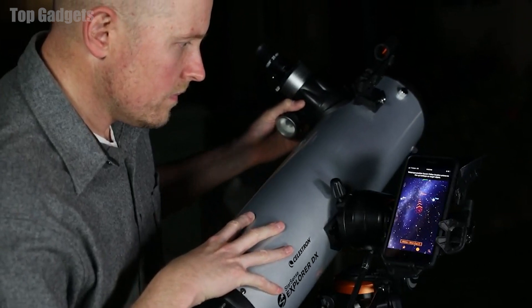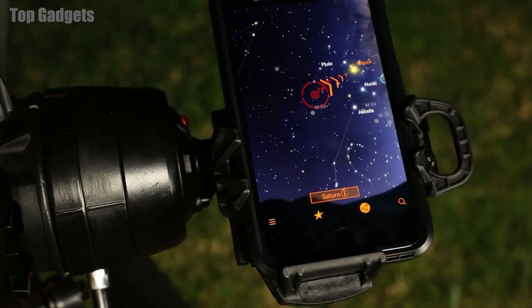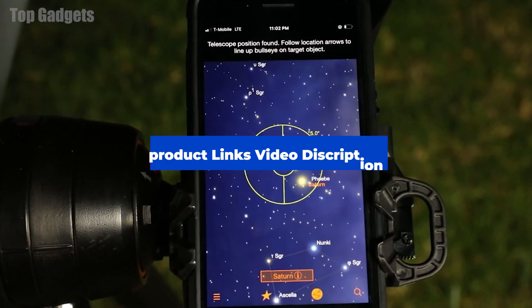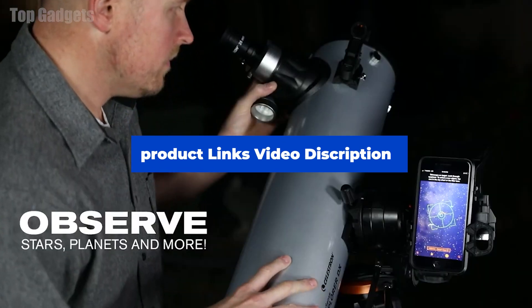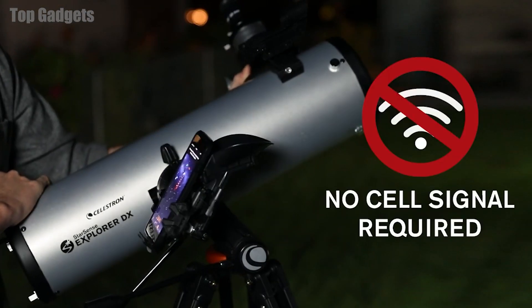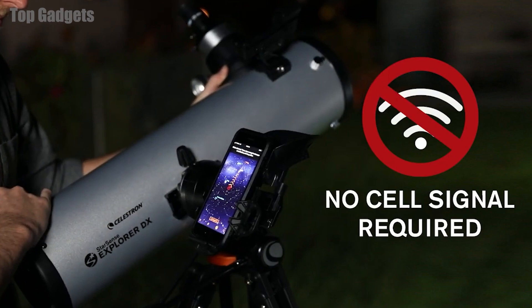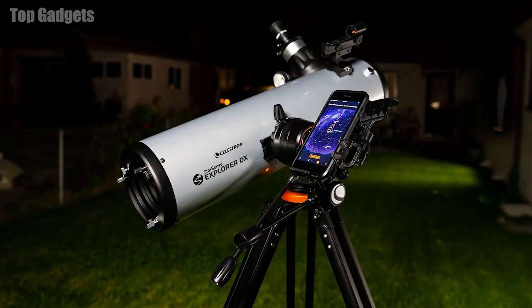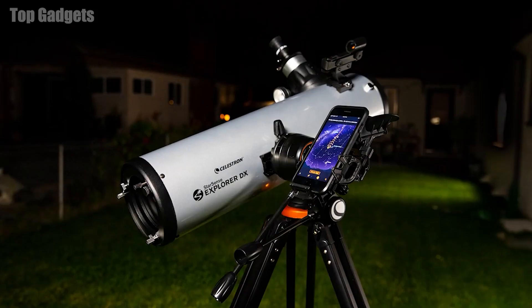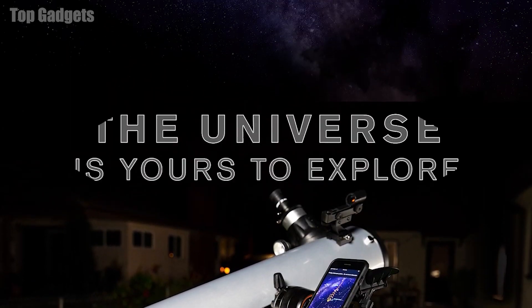In addition to its imaging capabilities, the Celestron StarSense Explorer DX-130AZ also has a number of built-in tools and features to assist with observing and tracking celestial objects. These include a red dot finder, which helps users align the telescope with a specific object, and a built-in GPS and star charting software, which provides information about the position and characteristics of various celestial objects.